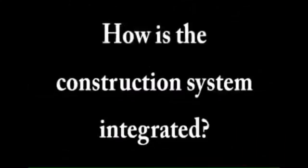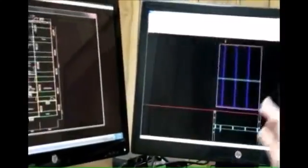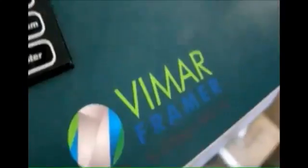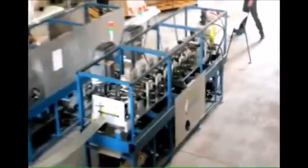How is the construction system integrated? The automated system designs and controls the production of metal framing components, starting with the application of our structural and industrial engineering software, VimarSoft, which analyzes the building requirements, generates the structural calculation based on code specifications, modulates the metal panels, and transfers the manufacturing parameters to the Vimar Framer machines.